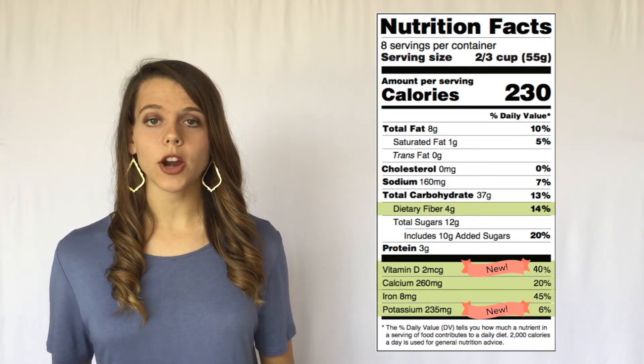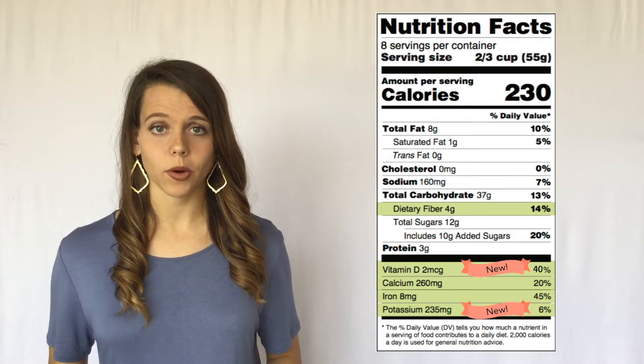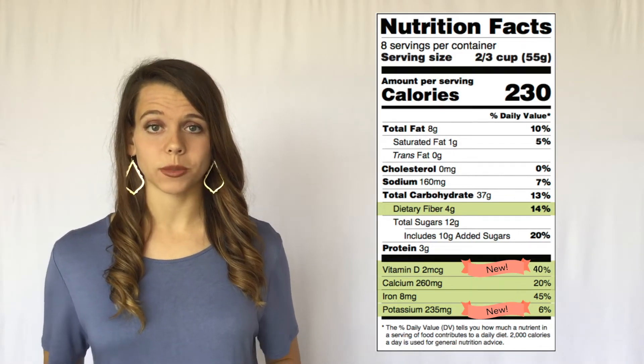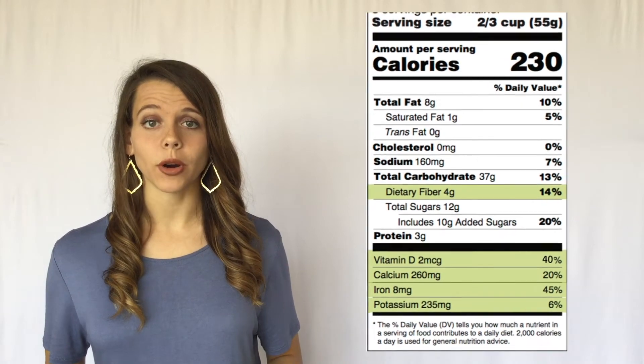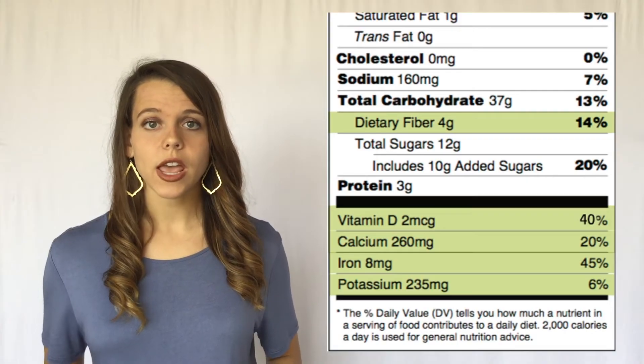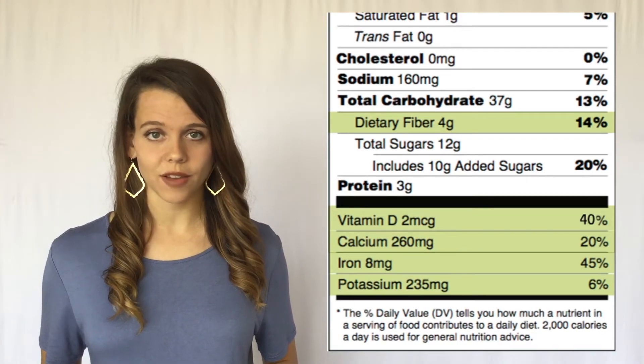Vitamin D and potassium are new additions to the Nutrition Facts label, while dietary fiber, calcium, and iron have always been required. It's important to pay close attention to these nutrients because they are a part of a healthy eating pattern, and most Americans do not get enough of them.